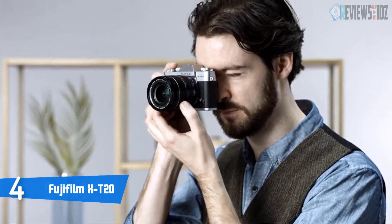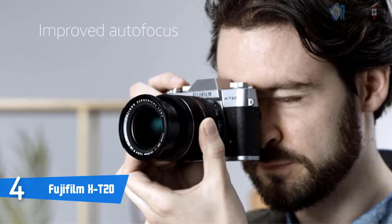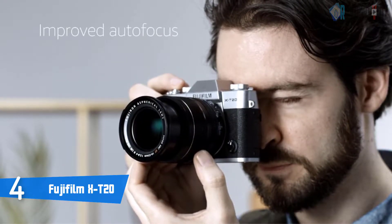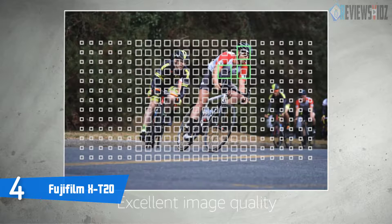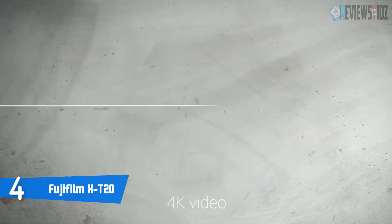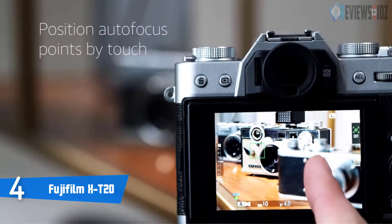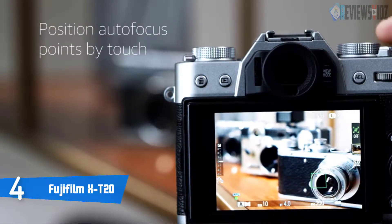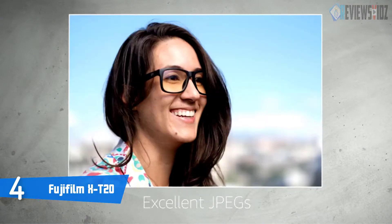Number 4: Fujifilm X-T20. The compact and lightweight Fujifilm X-T20 comes with an updated sensor and processor, a reworked AF algorithm, and a tilting touchscreen LCD monitor. This camera is equipped with a 24.3-megapixel X-Trans CMOS 3 APS-C sensor with no low-pass filter and X Processor Pro. Included with the X-T20 is the XF 18-55mm f/2.8-4 R LM OIS lens, a standard zoom lens providing a 27-84mm equivalent focal length range covering wide-angle to portrait-length perspectives.